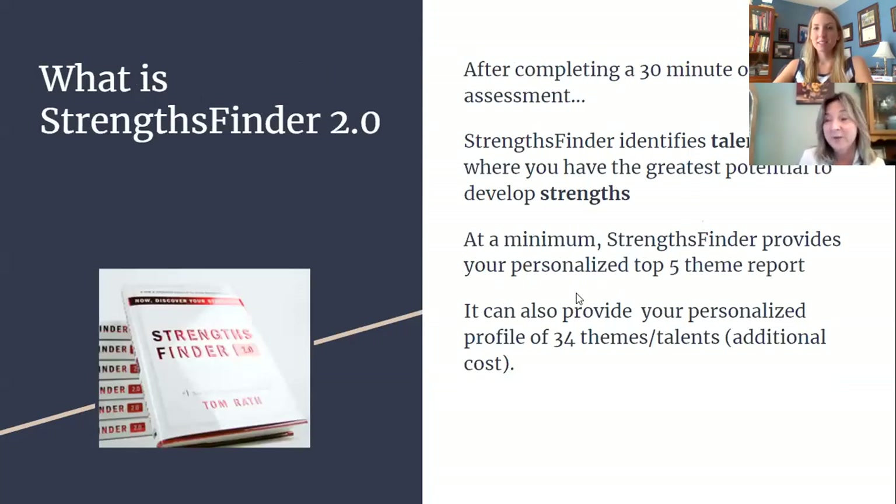StrengthsFinder is a brief 30-minute online assessment where words or phrases are provided two at a time — sometimes very different, sometimes very similar — and you select the one you resonate with more closely. Following your hunch and answering quickly will give you more accurate answers. The result is your top five talents in a particular order. You can go deeper through the gallup.com website and be provided with all 34 themes and talents, which is an additional cost but gives you a greater picture of where your strengths and talents lie.